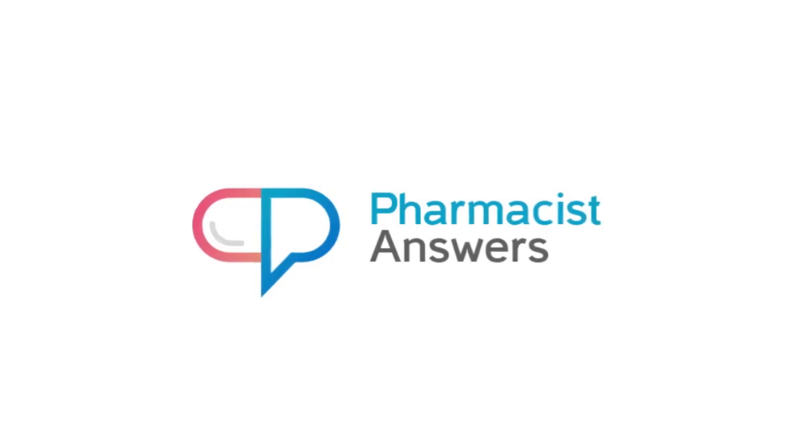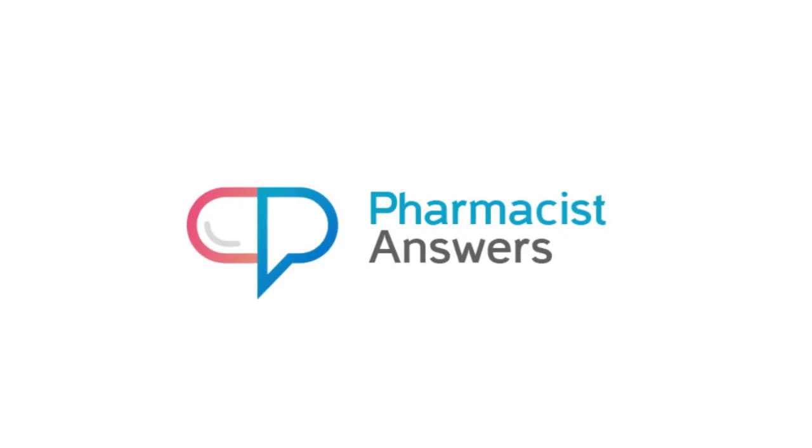Thank you for checking out our latest question and answer from Pharmacist Answers. This is Dr. Brian Steiger.